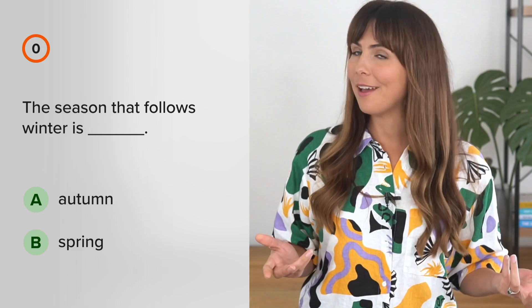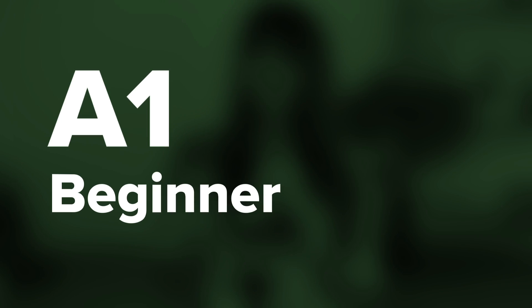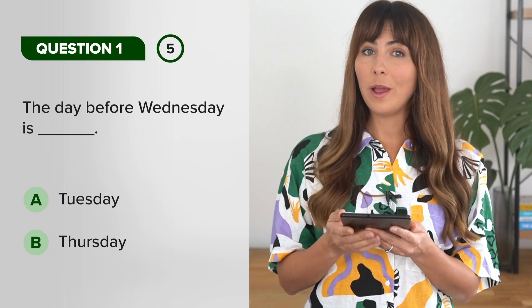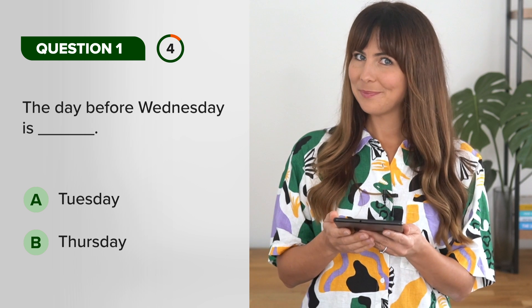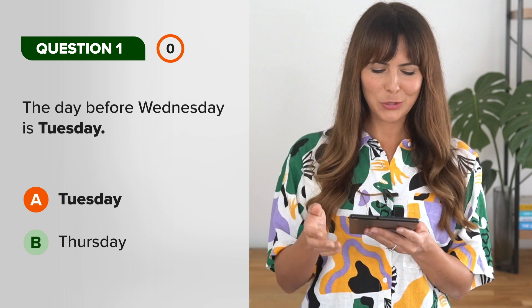The season that follows winter is spring. Okay, we're starting off very simply. The day before Wednesday is Tuesday.